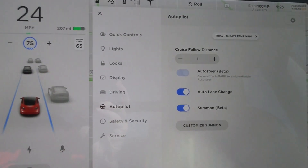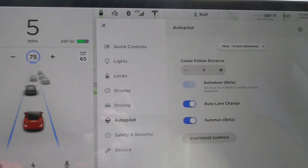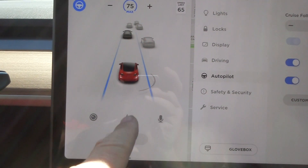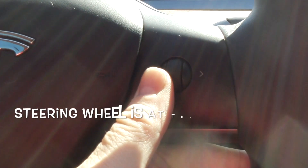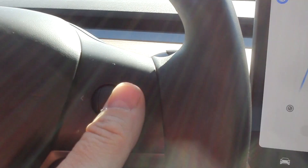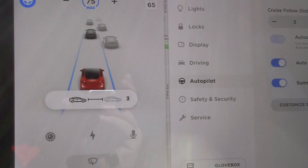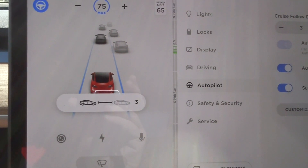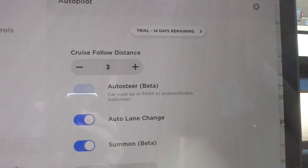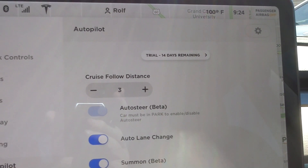Right now I'm in stop-and-go traffic and you can see the brake force kicking in. I also found that there's a way to change the following distance from the steering wheel instead of going to the screen. On the left side of the steering wheel, you move right to decrease the distance to one car length, or left to increase it — two, three, or four car lengths — so you don't have to distract your view from the road.